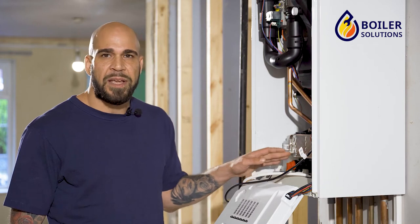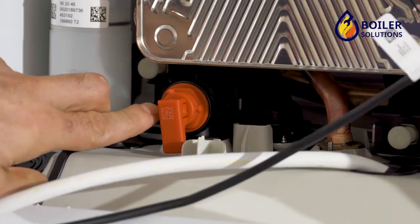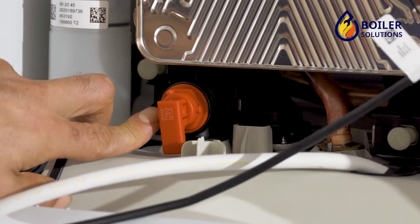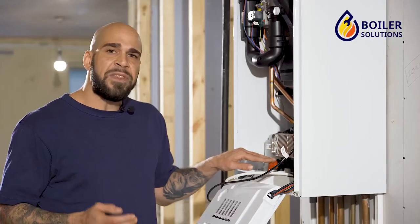This is not something that a customer can do because the customer will not legally be allowed to take the case off the boiler. So if you did notice a drip coming from outside from your pressure relief pipe, what you would need to do is then call the engineer. The engineer would then need to find the root cause of the problem.